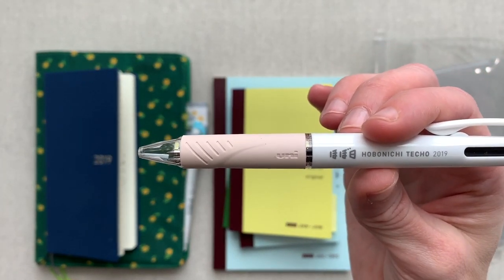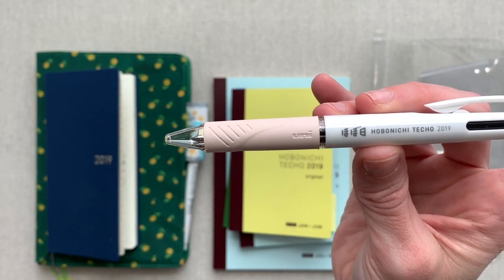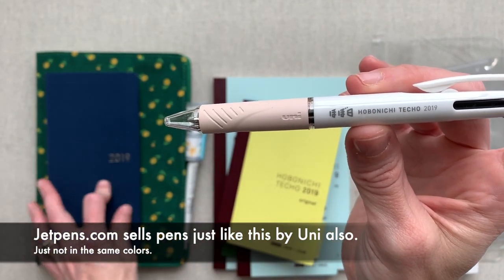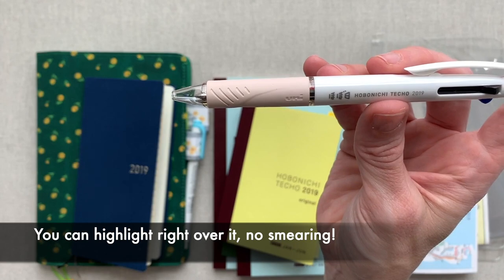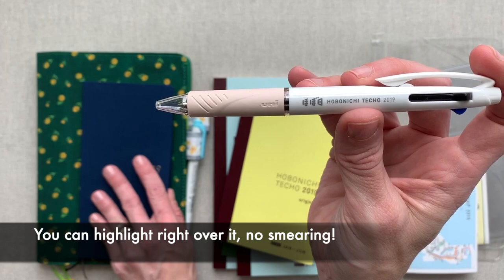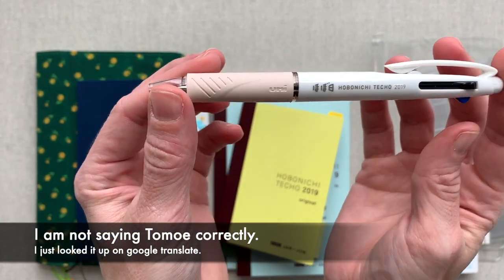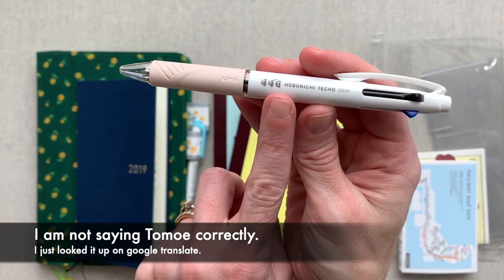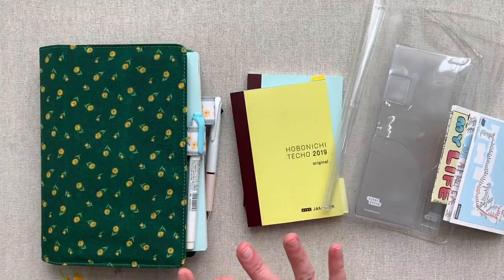This pen, after scouring their site, I don't think you can buy. It's one of those special offers — if you buy your Hobonichi from their site, it came with my cousin and I got one with my Weeks. So I'm really excited that I got two because I actually love it, because the ink does not smear at all in the Hobonichis on their special Tomoe River paper. You can also buy ink refills on JetPens, and JetPens sells similar pens.